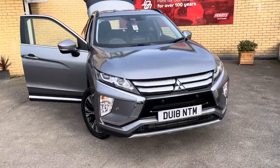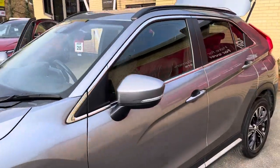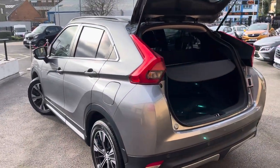So this is a one owner example, covered just under 24,000 miles — petrol, automatic, four-wheel drive. It has a couple of different four-wheel drive modes which include auto, snow, mud and gravel.